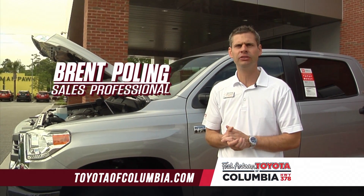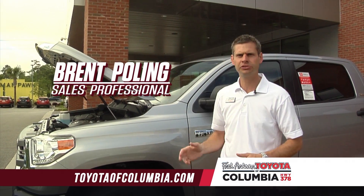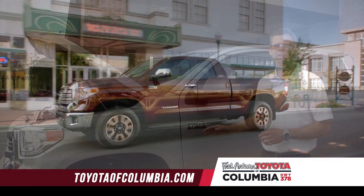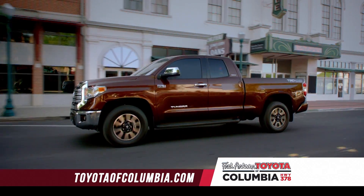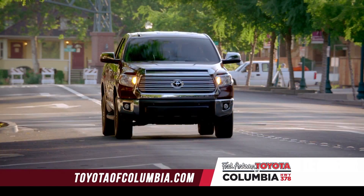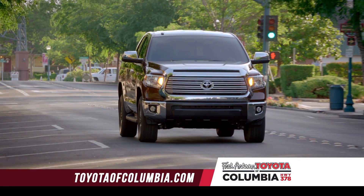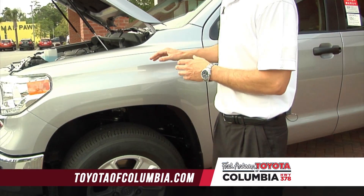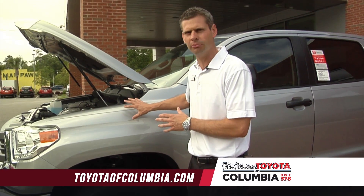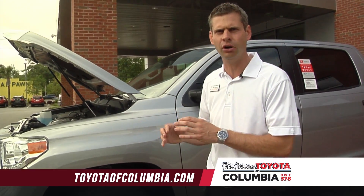Today we're going to talk about the 2015 Toyota Tundra CrewMax and how it separates itself from the competition. The first thing I want to talk about is the Triple Tech frame that only the Tundra comes with. The frame section is divided into three sections. The first section is what we call a fully boxed frame. We want it to be fully boxed because it gives us a lot of support, since this is where most of the weight of the engine and suspension is. So we want that section to be very strong.